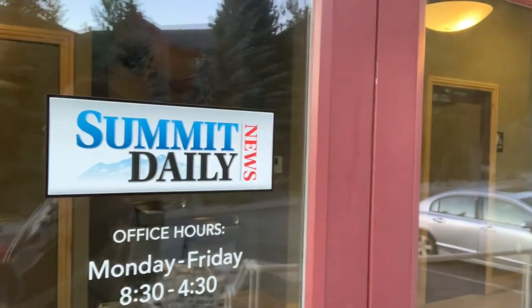Hey Summit Daily viewers, Sports and Outdoors editor Antonio Oliveiro coming at you today from the Summit Daily News office.